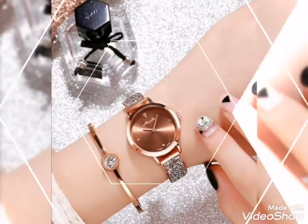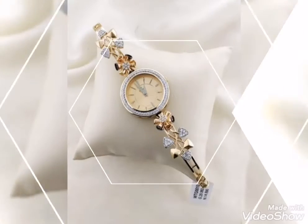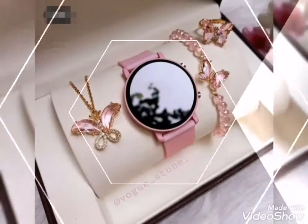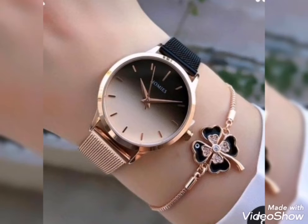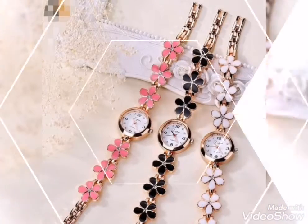Strap watches design ideas for girls and women, chain watches — latest collection fancy watches design for girls and ladies, including bracelet watches, chain watches, and strap watches. If you like this watch design or casual style, you can see beautifully stunning girls watches design ideas.